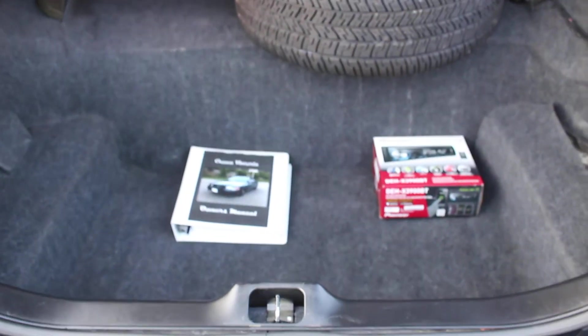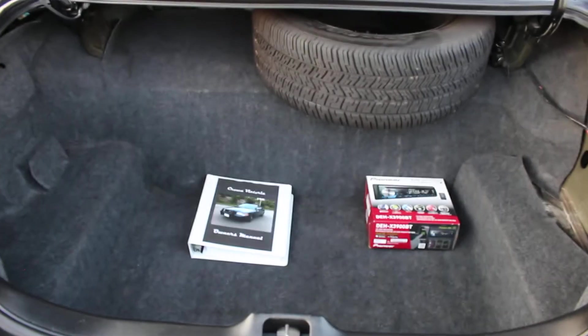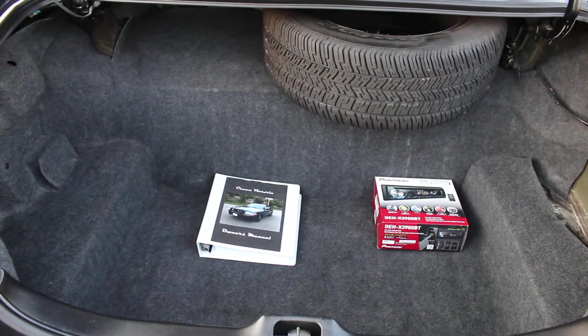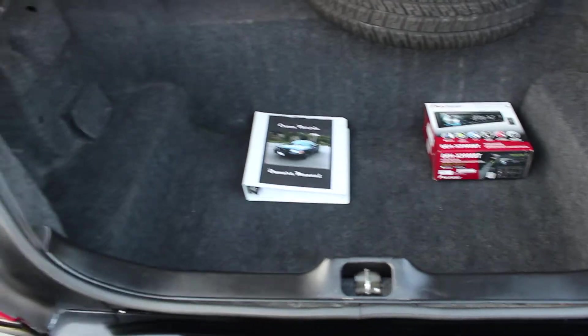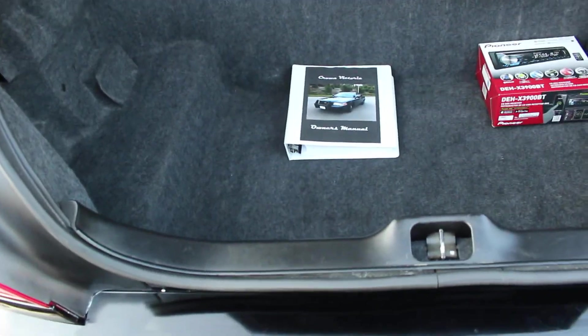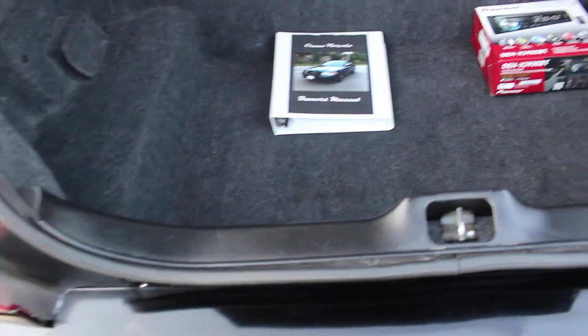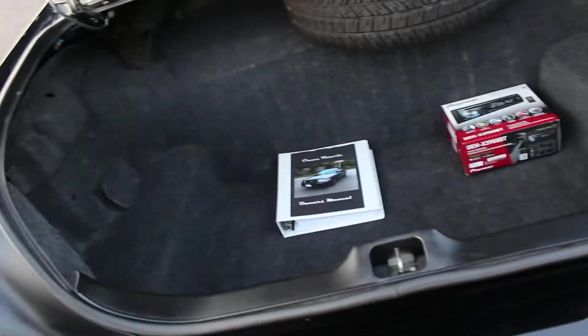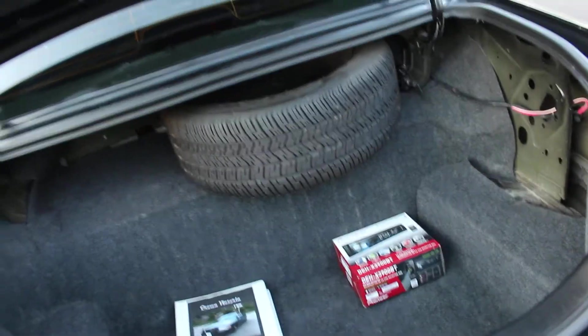Let's go to the trunk real quick. As you can see, I do have a full matching spare wheel and tire here. It's a new tire — I'm not sure if the wheel is new, but it's definitely a new tire. I also have a box for the aftermarket head unit in there. Whoever had this car did an outstanding job keeping up with it. There's also the Crown Victoria owner's manual for this particular car — and they even have a picture of the car in there. There's a small cutout from possible equipment that was there before.